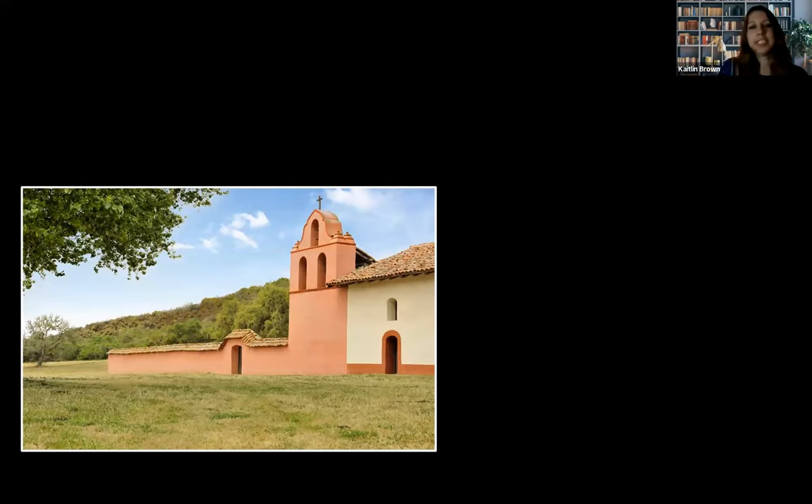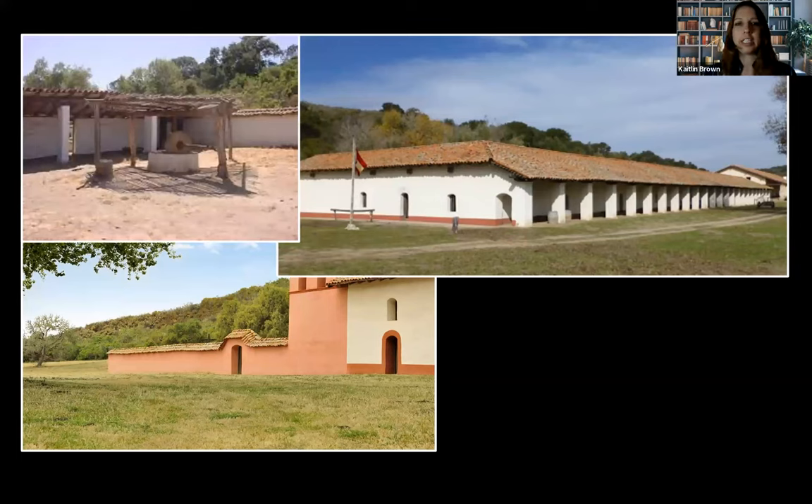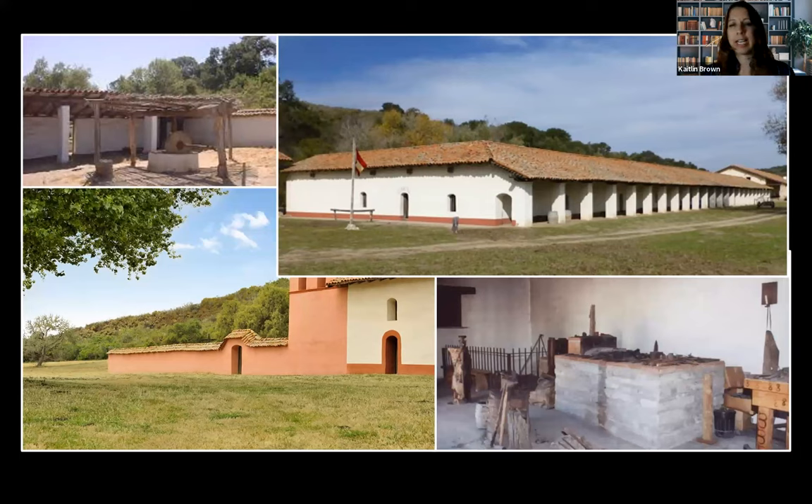Mission La Purísima Concepcion is located in Lompoc, California. When I got a job at California State Parks right after my undergraduate, one of the first things I did was a survey at Mission La Purísima. We took the regular tour — the first thing you come across is the salmon-colored church, then the colonnade through the industrial shops area. In the back are interpretive centers like the olive press and the blacksmith shop, really highlighting a very Eurocentric mission.